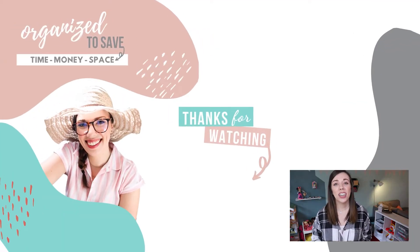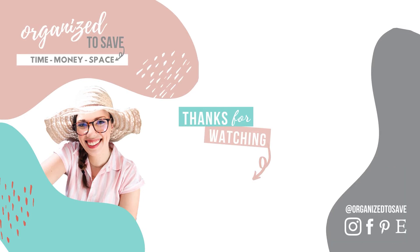If you're looking for more budget-friendly hacks and how to get your kids organized, make sure to check out the video on your screen right now and see you in the next video.